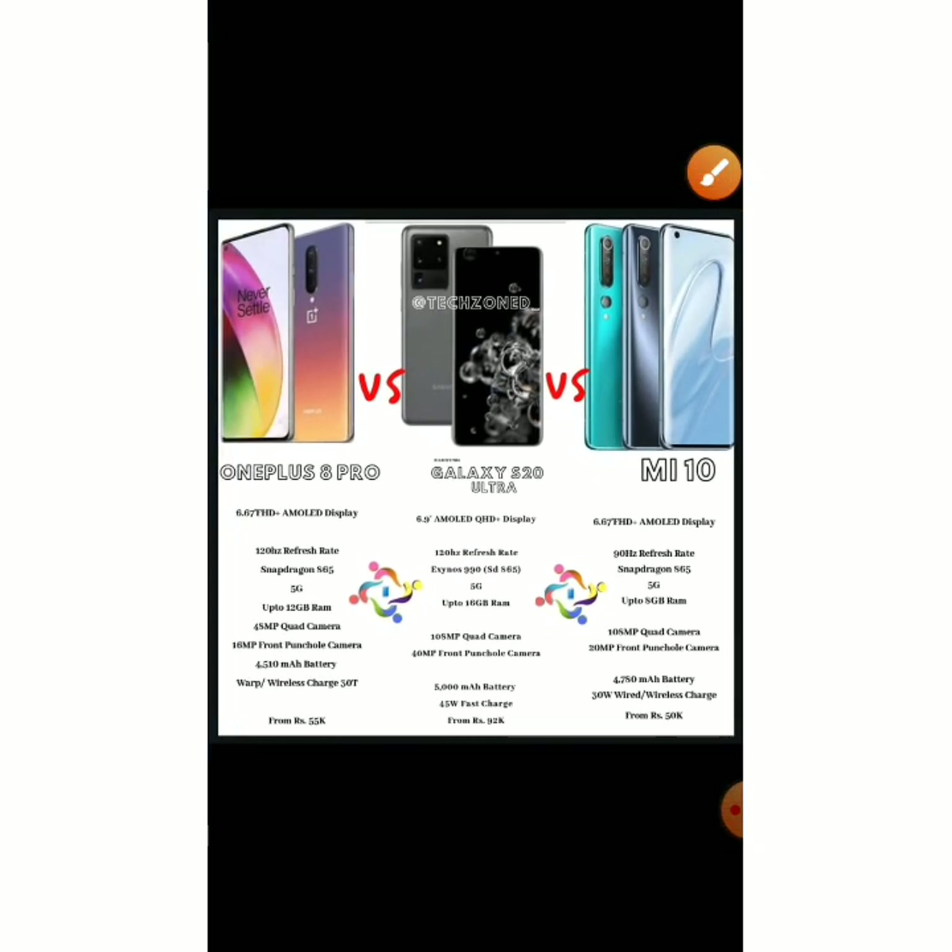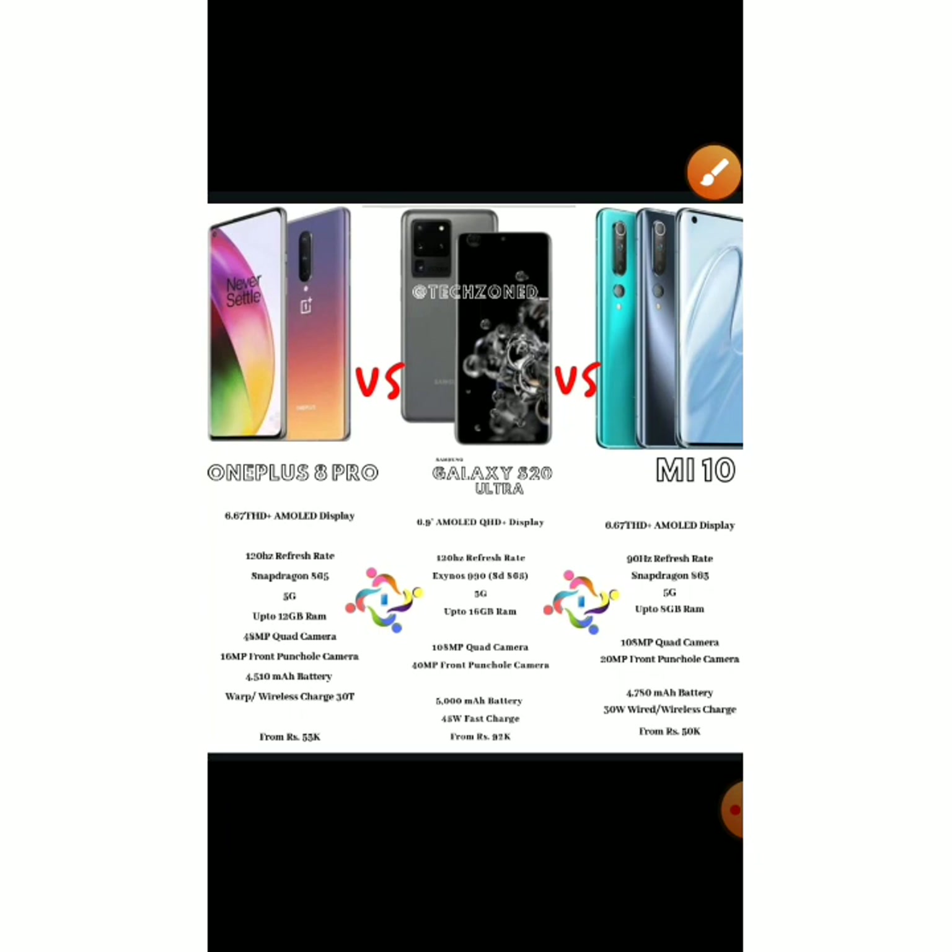Now for the overall comparison of all three phones: I'm going to eliminate the OnePlus 8 Pro, because it doesn't have anything better than the Mi 10 or the Galaxy S20 Ultra. So the Galaxy S20 Ultra wins this video, the Mi 10 comes in second, and the OnePlus 8 Pro is third.